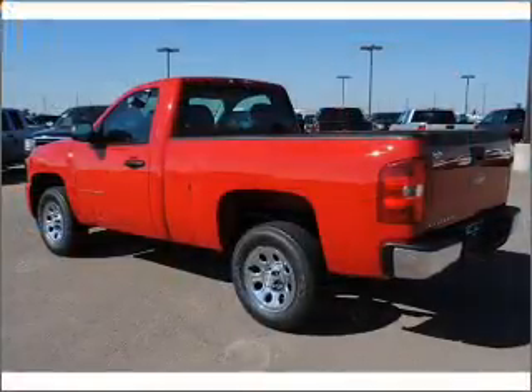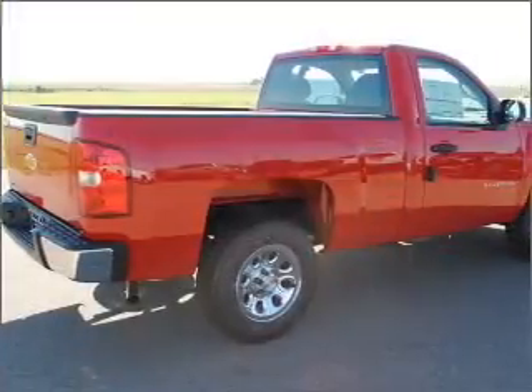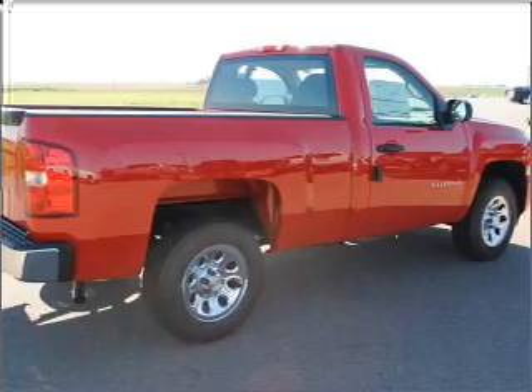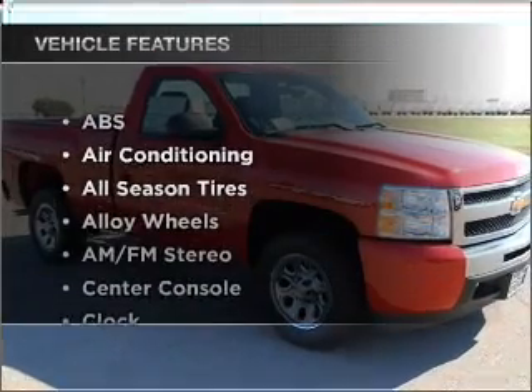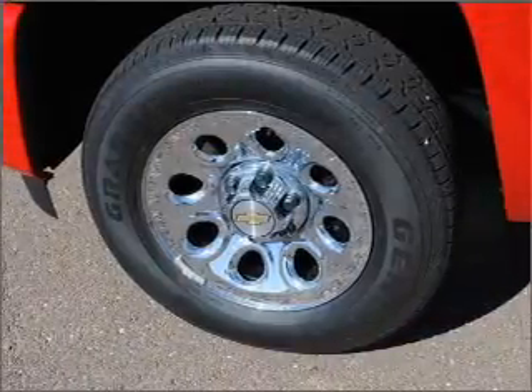With a solid 6-cylinder engine that responds smoothly to its automatic transmission, premium wheels lend a distinctive appearance. Anti-lock brakes help you bring your vehicle to a safe stop, and with these notable features, you won't want to miss out on the opportunity to own this amazing ride. Air conditioning,